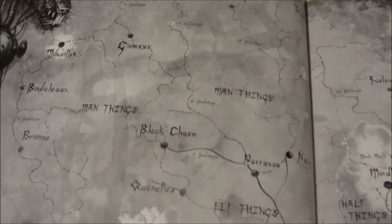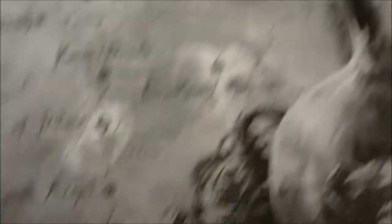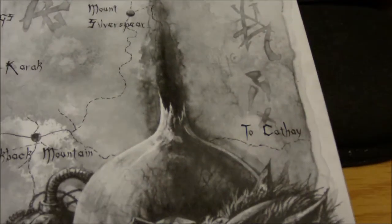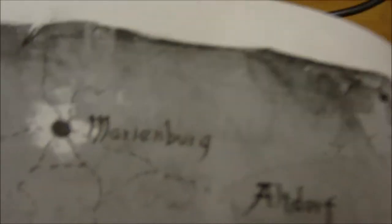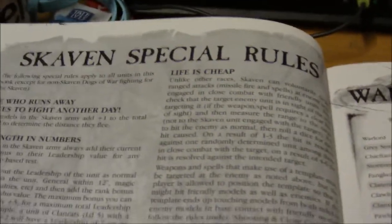The map has all the Skaven tunnels on it, with man-things, green things, dead things, dwarf things — you get the idea. It's all very Skaven-y, with all their tunnels meaning they can pretty much pop out anywhere they want. In the corner, near Marienburg I think, you've got much warpstone in that area on the top left. It's written from a Skaven perspective. It moves into special rules fairly quickly — end of the fluff.